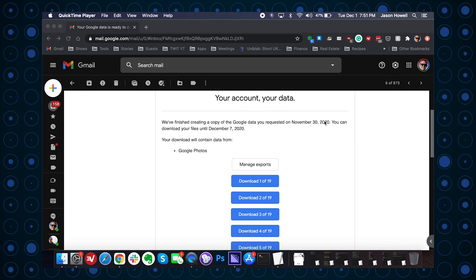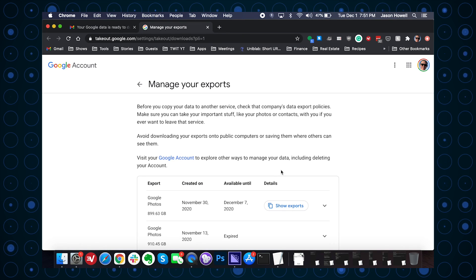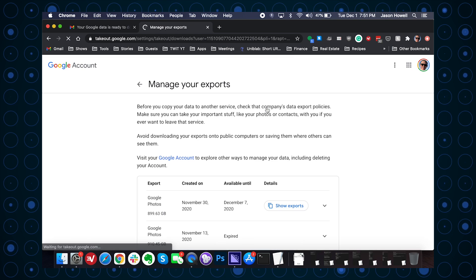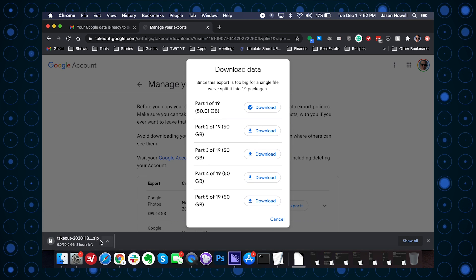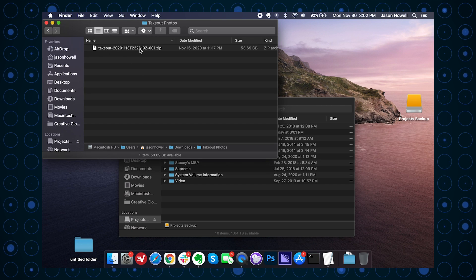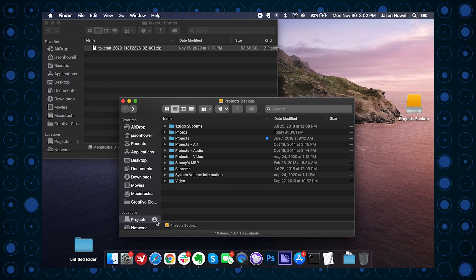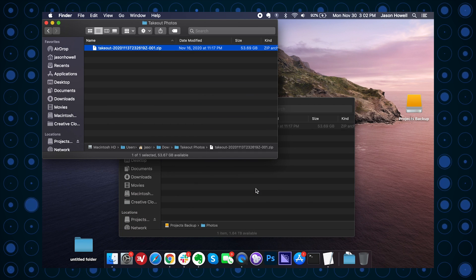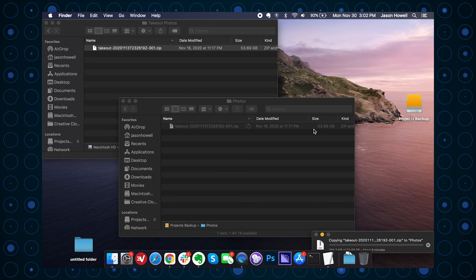Once I finally get that email, I can click into Takeout and begin downloading the archive files. In my case, there was nearly one terabyte of photo and video data, so I'd have to download each 50 GB file one by one and then unzip them into a folder on a drive with ample storage space. For the purposes of this walkthrough, I'm going to focus on just one of these 50 GB zip files. I've connected my external Plex hard drive and I'm going to move the zip file over to a photos folder I've created on that drive — the drive that will be plugged into my NVIDIA Shield TV as my Plex server.